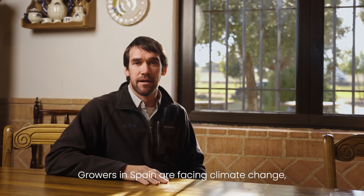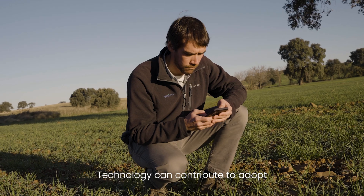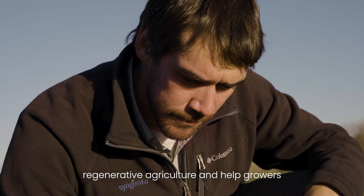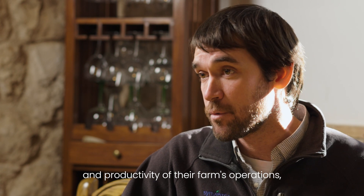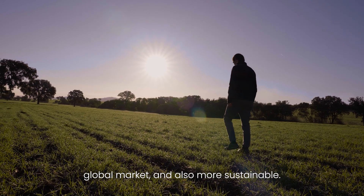Growers in Spain are facing climate change, inflation, and new regulations that affect how they grow their crops. Technology can contribute to adopting regenerative agriculture and help growers to improve the efficiency and productivity of their farm operations, making them more competitive on the global market and also more sustainable.